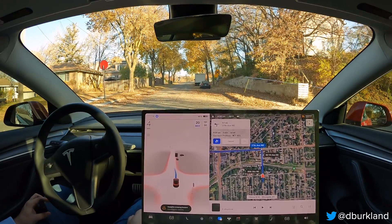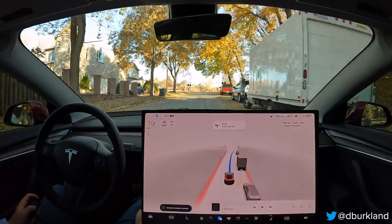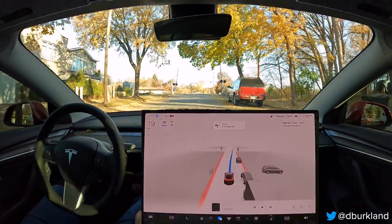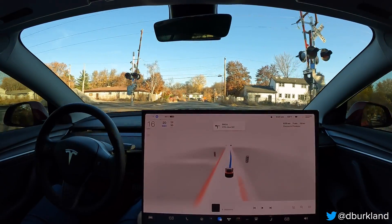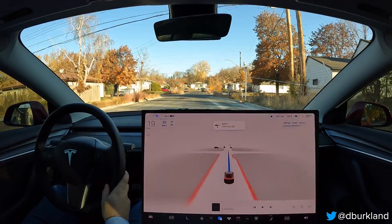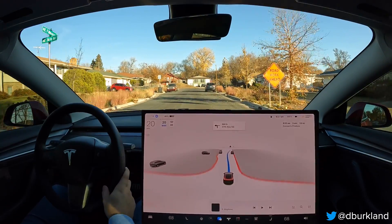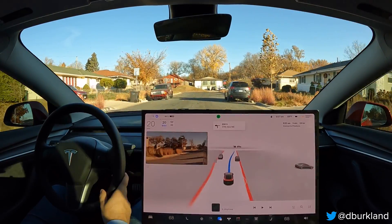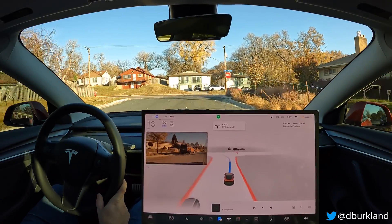A little bit of hesitation here. We are clear on our left and right, so I'm not sure what the car thought it saw. It was definitely clear on both sides. A little too cautious — it's been that way throughout all the builds, so I guess no real regression there, but still more cautious than I'd like to see.